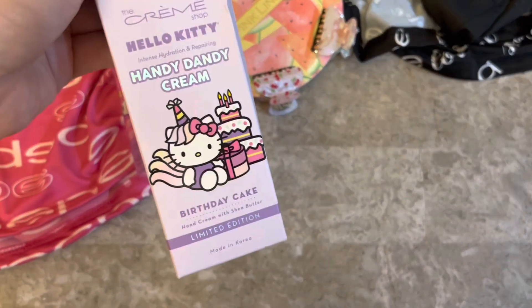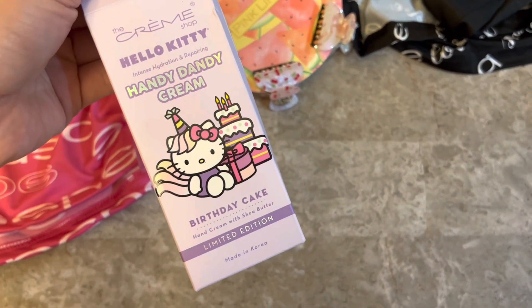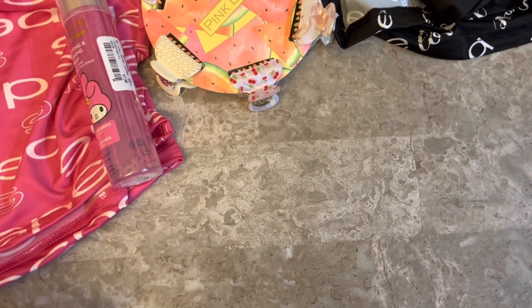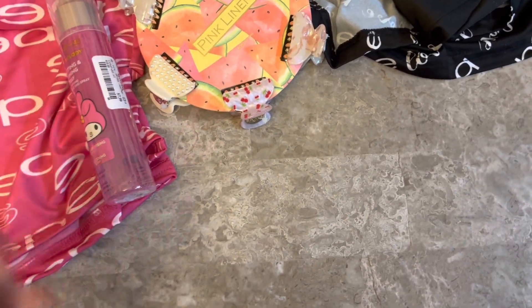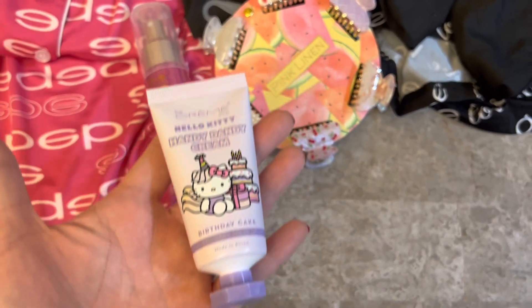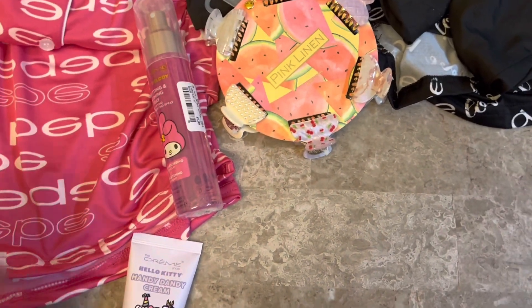I keep collecting these — this is the Hello Kitty birthday cake edition hand cream. Last time I forgot to open it up to share with you guys, but they smell wonderful. They're quite small but perfect for a handbag. So that was everything from TJ Maxx.